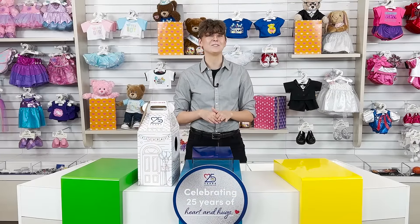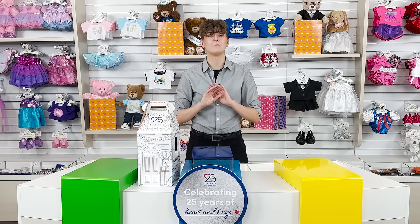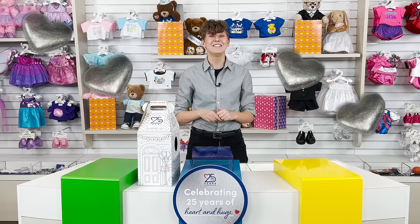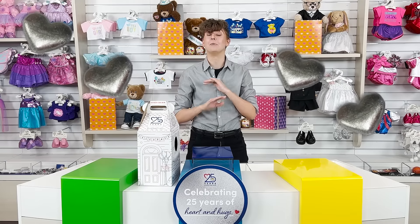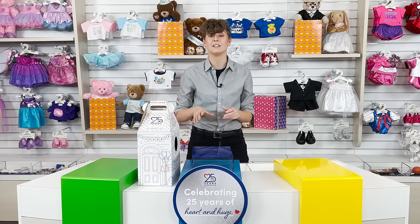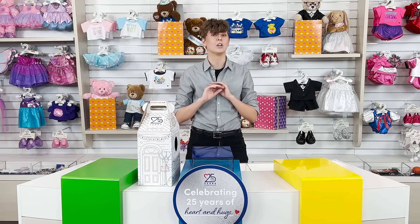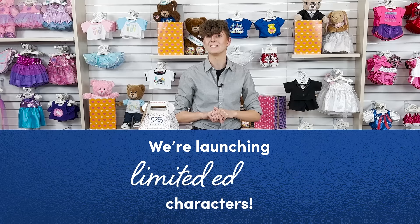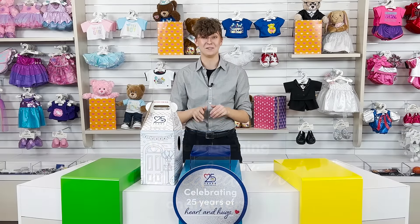We're celebrating 25 years of furry friend memories with special releases throughout our 25th celebration. This year we're adding a silver sparkle to almost everything we do — from our silver hearts to our birth certificates, we're celebrating with silver everywhere. And that includes a few of our favorite furry friends, so are you ready to see who's gotten the silver treatment for our celebration?